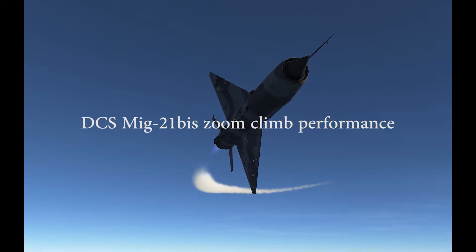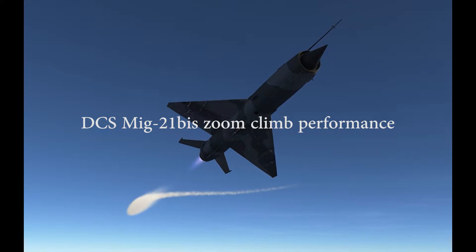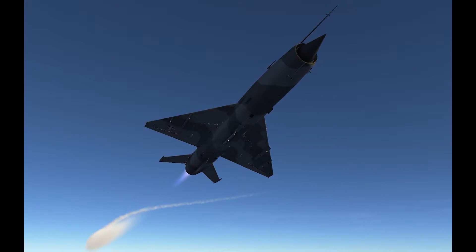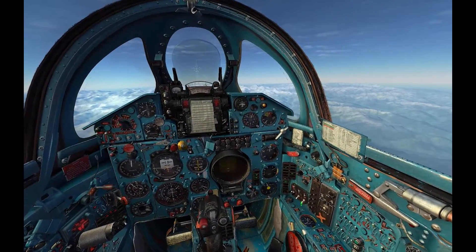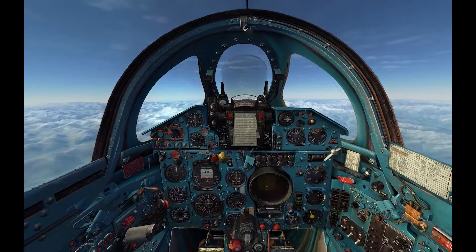Hello, in this video I will attempt a zoom climb in the MiG-21bis and see what kind of performance we're getting in DCS. I'm currently cruising along at 8000 meters, 2.5 tons of fuel thereabouts. I'm looking for around 1200 kilometers an hour before I start the climb.